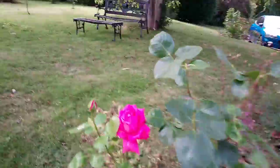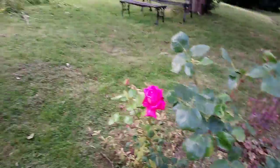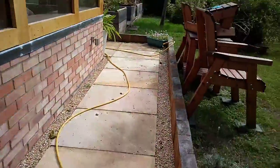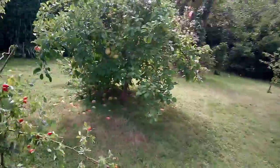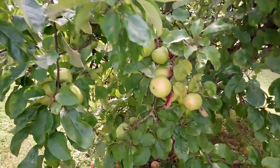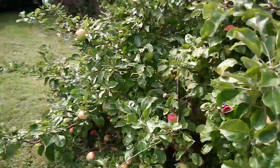Beautiful rose that is. I can't remember what it's called. Enough of me mumbling on, amateurishly filming my gardening. Look at these cooking apples coming on here — it's bloody loaded this tree. Branches are bending over.